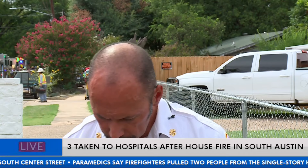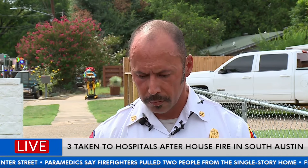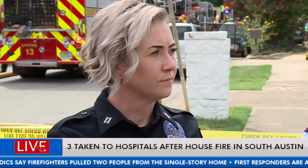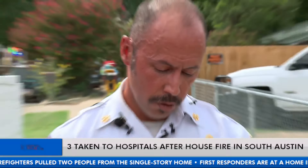Are there any updates on the victims? Do we know if they're alive? The information we have is that both patients have since been pronounced deceased at the hospitals. And the three dogs — two of them were brought out alive, one of them was deceased. I do not know the current condition of those two dogs, but they were alive when we brought them out.